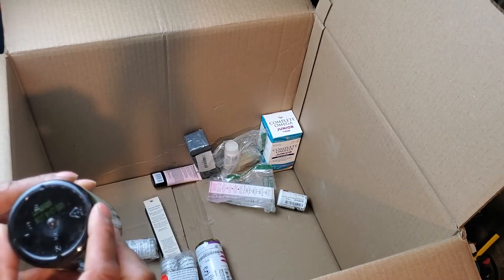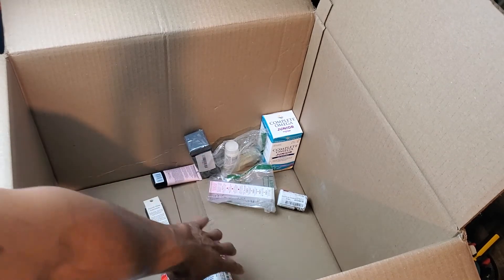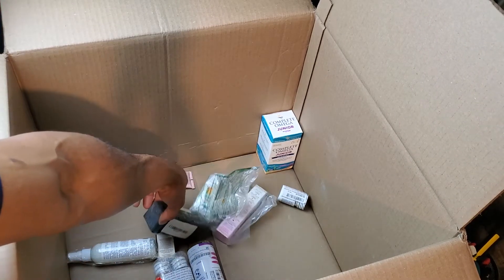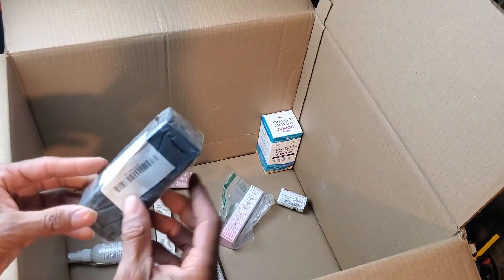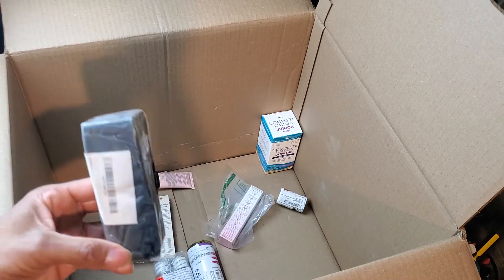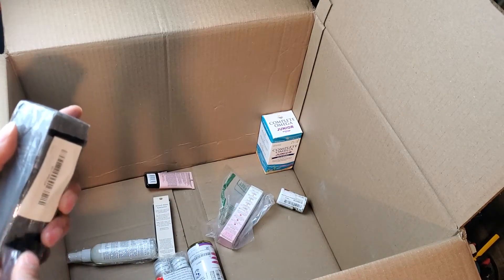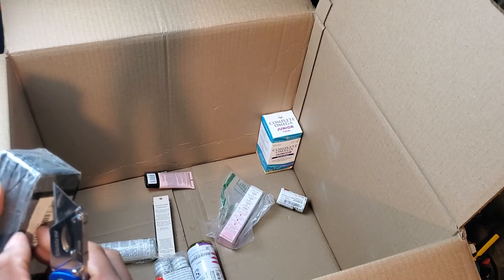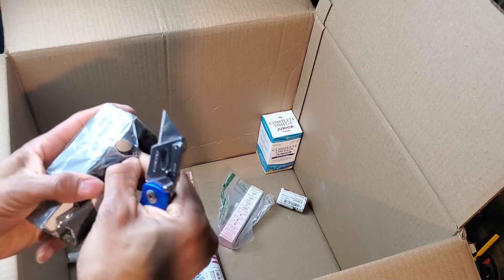Some more of that holy basil — this one expires in a month. Hopefully I can sell all that stuff off in one big lot. For me personally, I don't mind using certain natural supplements past the expiration date because I know it's just a best by date — nothing's ever happened. Some people know that and don't mind using it. Not sure what this next item is — it's wrapped up, so let's cut it open and see.